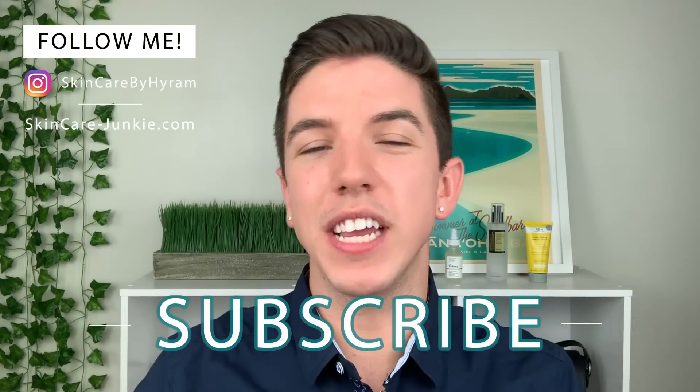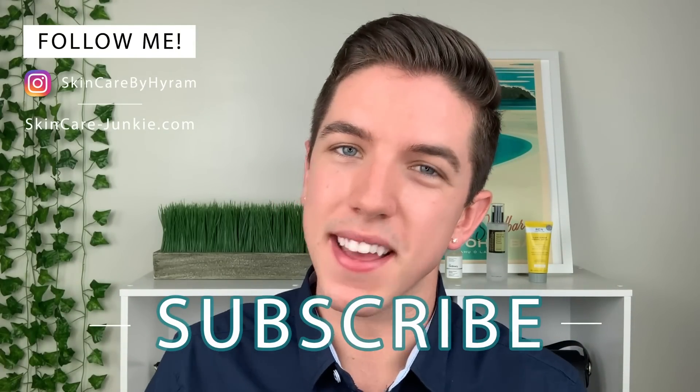What do you guys think of the brand? Let me know in the comment section below. I want to hear your thoughts on Millie, if you like the products, if you agree with my stance on essential oils. And if you haven't already, be sure to subscribe to my channel and hit the notification bell so that you can see my videos every single week. Thank you guys so much for watching and I will see you in the next video.